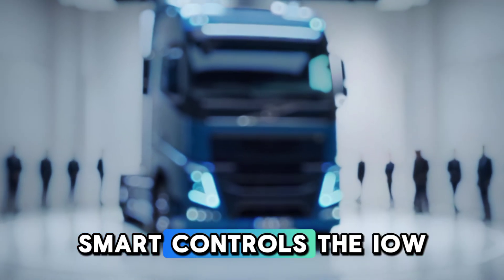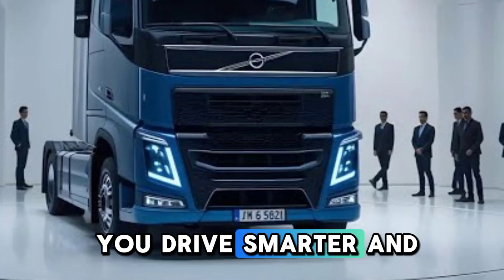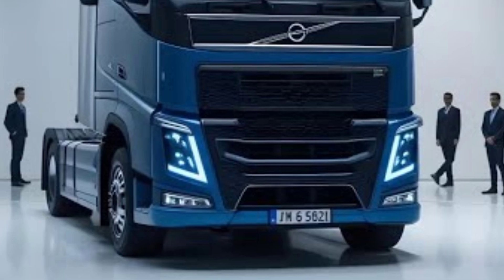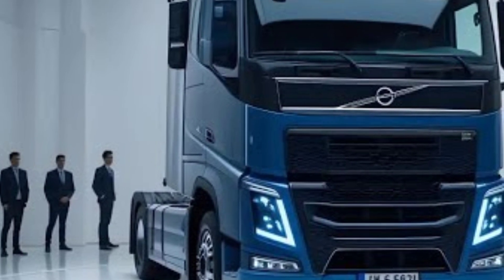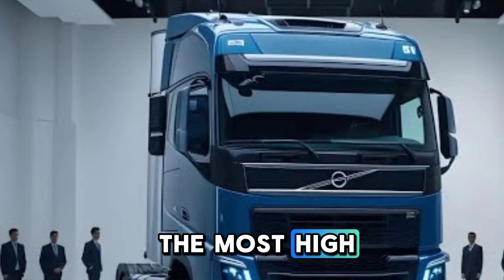Speaking of smart controls, the IOW Driver Coach is designed to help you drive smarter. It monitors your driving habits, fuel efficiency, and braking patterns, then provides real-time feedback to improve your performance. Over time, it learns your driving style and helps you get the most out of every trip.